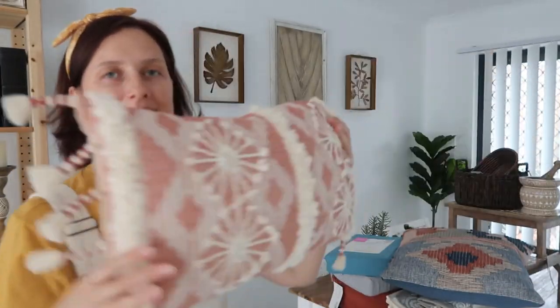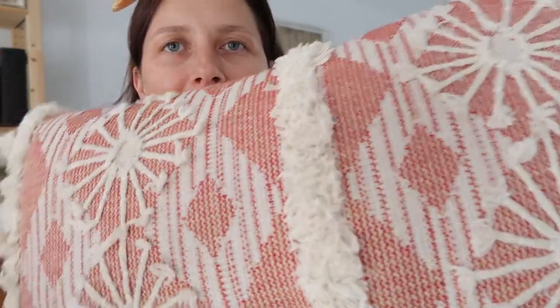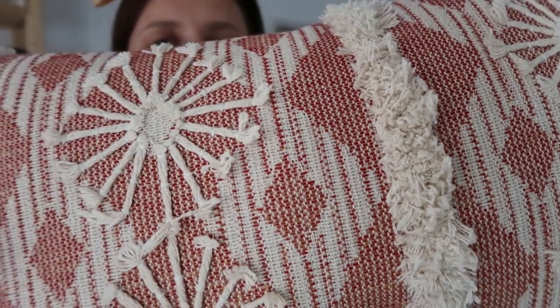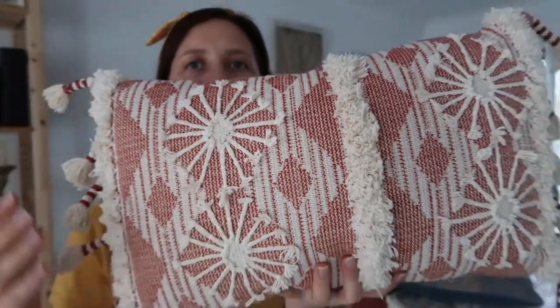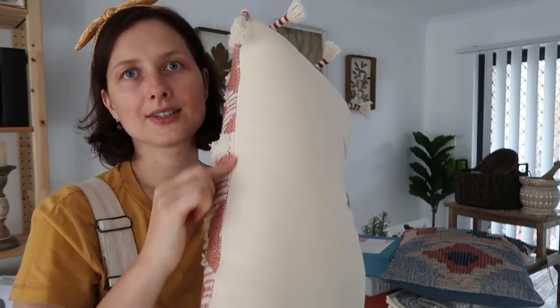The second pillow I bought is this one. I don't really like the tassels on it, but I absolutely love the texture at the front — how beautiful the color, fabric, and design are. At the back it's a nice creamy color. Both pillows have zippers on the cases so you can take them off to wash. This one was $25 as well.